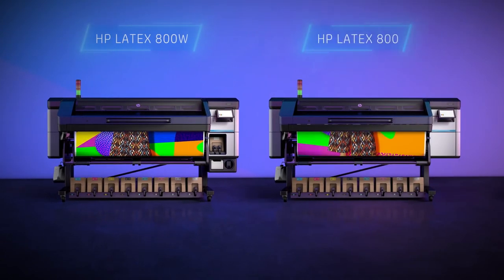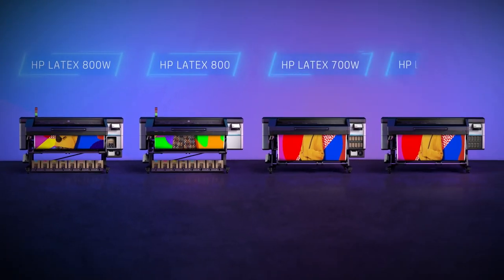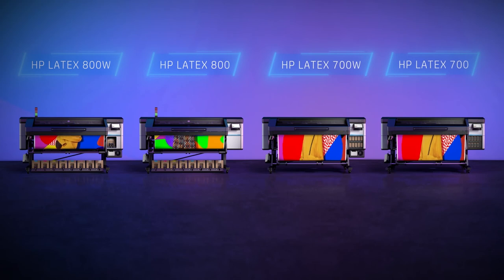And the HP Latex 700 printer series, which features the 700 White, with 1-liter supplies and white capabilities, and the 700 which comes without white. All four models are equipped to win big.